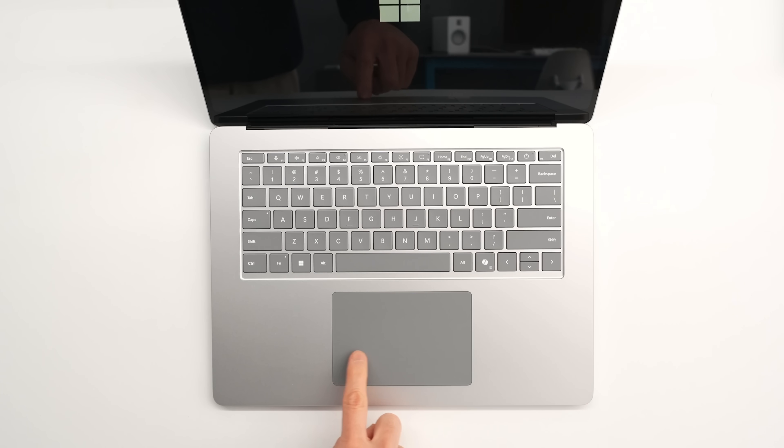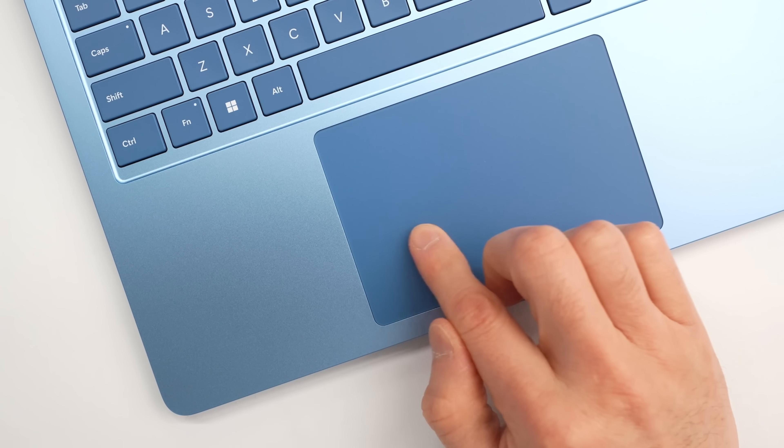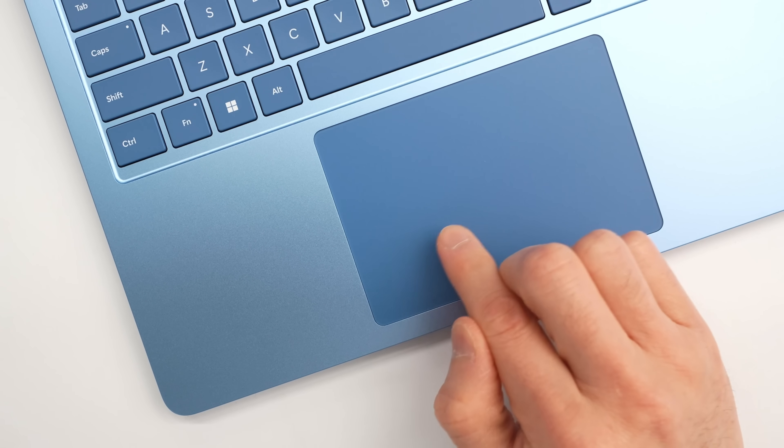The trackpads on the Surface Laptops have also been updated. They're now haptic touchpads — no longer a physical cantilever mechanism that goes up and down. It's now a motor on the inside that simulates the sensation of tapping on the touchpad, and both the 13.8 and 15-inch devices have this change.